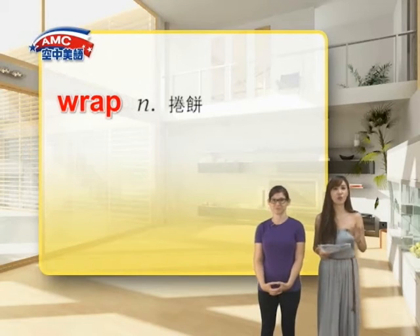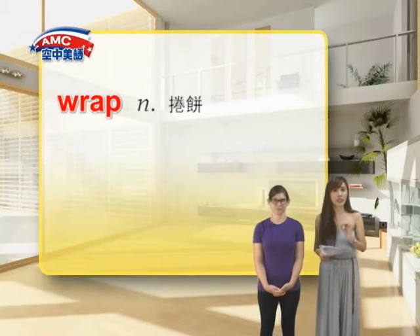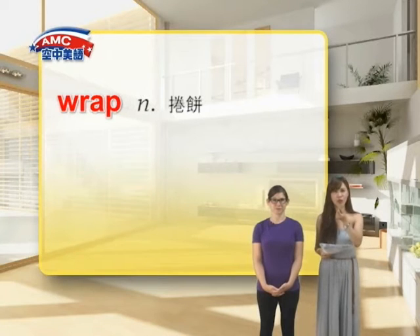我们来看一下 wrap，在本课当中是当作名词来用，有卷饼的意思，它当中是薄薄的，其实比我们的润饼跟粗一点的面粉皮啦。注意哦，wrap 如果当作动词的话，表示就是包的意思，或是包装。